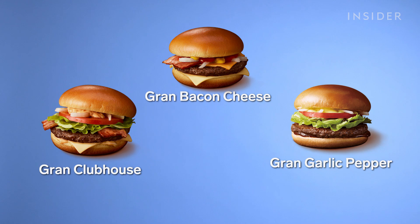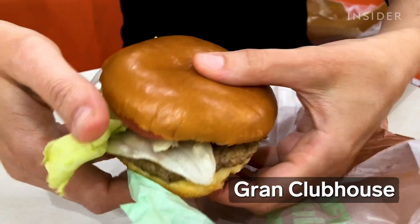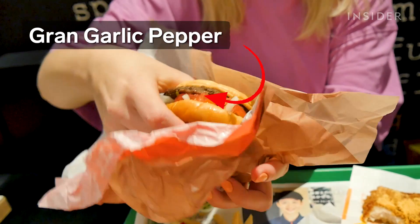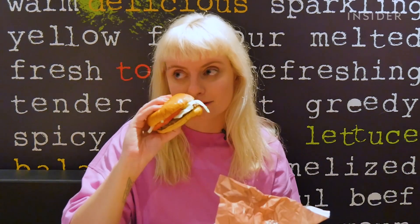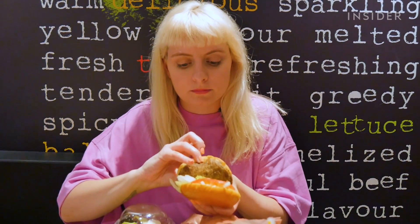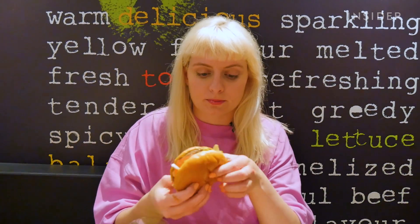There's a Gran range of burgers which replaces Quarter Pounders — the expensive Clubhouse burger with streaks of bacon and cheese, Gran bacon cheese, and Gran garlic pepper. The teriyaki burger smelled so good I would very happily bottle that sauce and use it as perfume. Like this one too — the smell of a really great, sweet, sticky garlic sauce is cutting straight off that. It's got lettuce, sprinkled seasoning, tomato, mayo, onions, and a garlic peppery sauce.